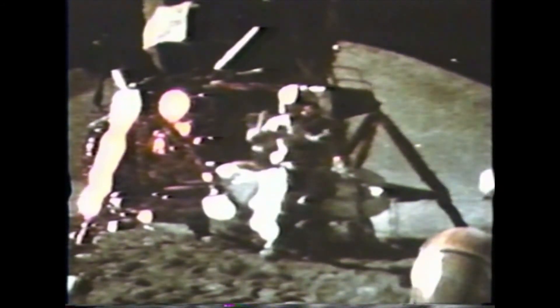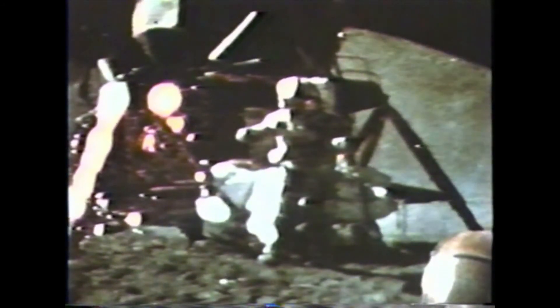Well, in my left hand I have a feather. In my right hand a hammer. And I guess one of the reasons we got here today was because of a gentleman named Galileo a long time ago who made a rather significant discovery about falling objects in gravity fields. And we thought where would be a better place to confirm his findings than on the moon. The feather happens to be appropriately a Falcon feather for our Falcon. I'll drop the two of them here and hopefully they'll hit the ground at the same time. How about that? Mr. Galileo was correct in his findings. They hit the ground at the same time, which proves that the mass has no effect on the time of descent.